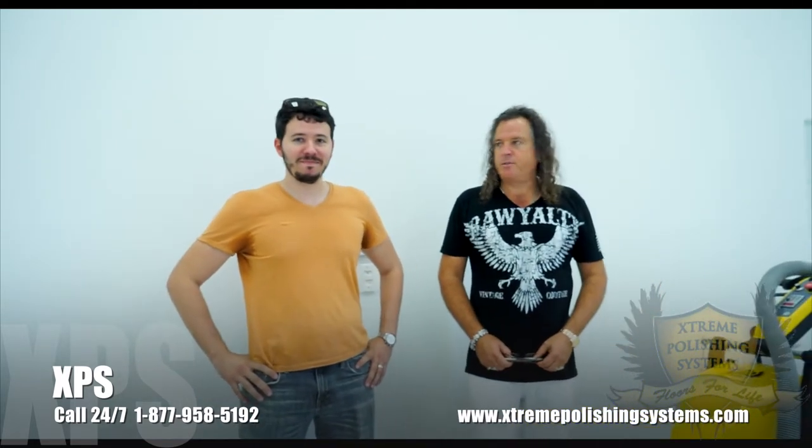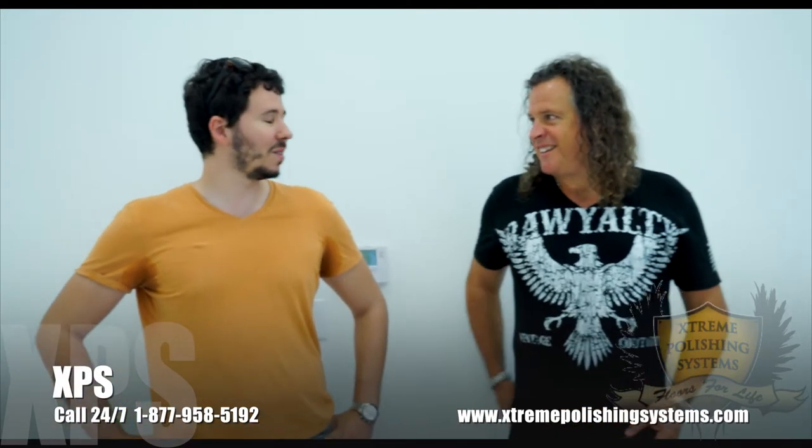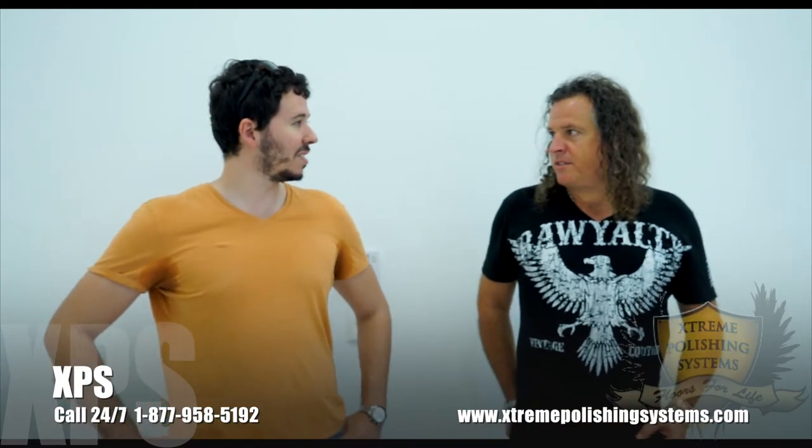Ricardo has flown in from Curacao, which is next to Aruba — a small island in the Caribbean. He owns a grocery store over there, and they are going to be looking at our machinery and equipment over the next couple of days, learning the polishing process so they can go back and do their grocery store and possibly some other floors over there. Exactly — trying to get into the business down there as well, so we can help out the businesses with it.